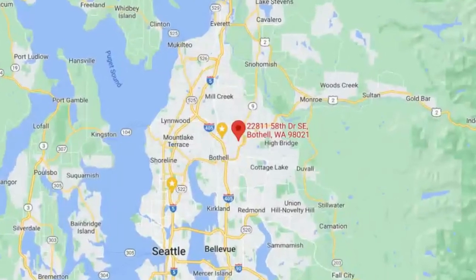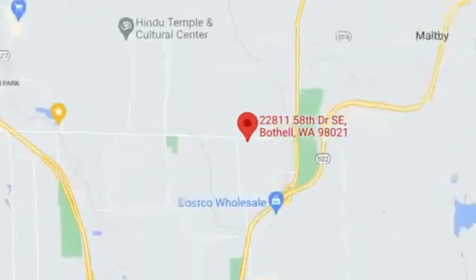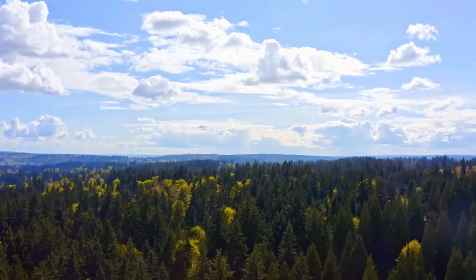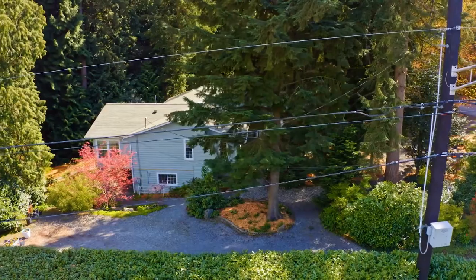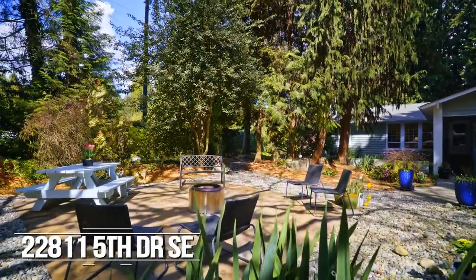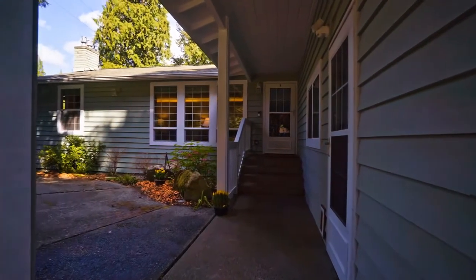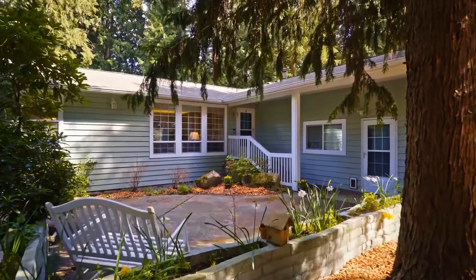The home is situated in east Bothell, close to Woodinville — the formerly unincorporated area near Highway 9. We have a wonderful feeling of being in the woods with this lot. It is a huge wooded lot; as you look out the windows you see trees, you do not see into your neighbor's kitchen. There is also an oversized two-car garage.